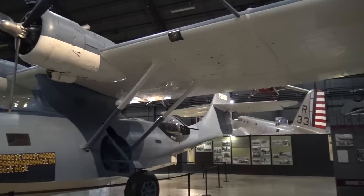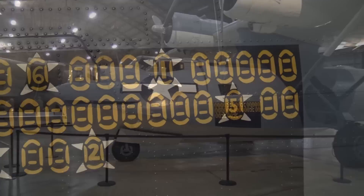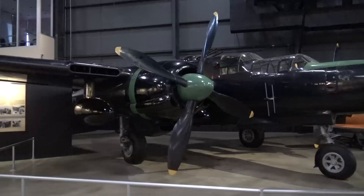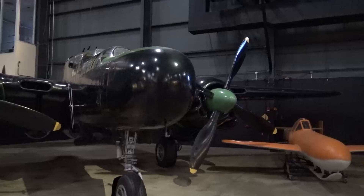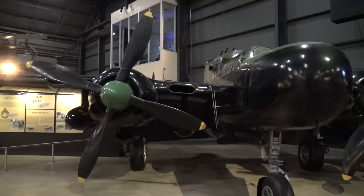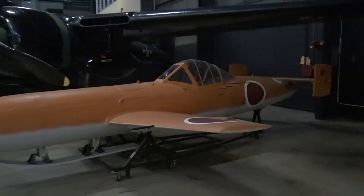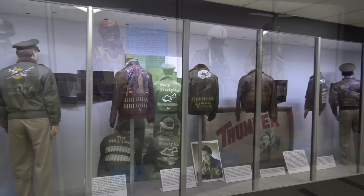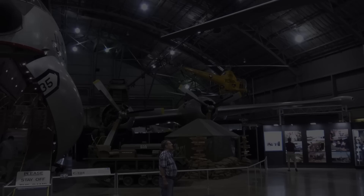We've got a Navy aircraft in here — this is a PBY observation and rescue aircraft. Those are rubber boats, which suggest rescue people they picked up. This is a P-61 Black Widow, night fighter, a late entry into the war — just look at the size of the propellers and how close they come to the ground. This is a Japanese kamikaze essentially, because it didn't return when they used it. Some interesting exhibits — evolution of the Air Force uniforms all the way to space; they've got jackets from World War II.